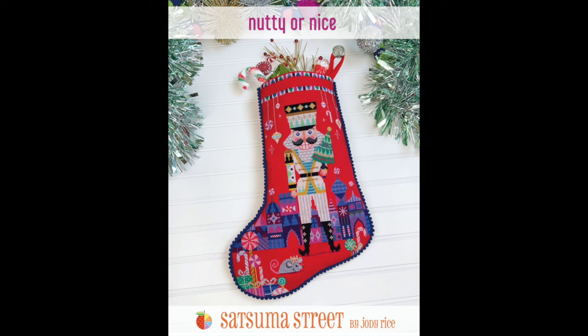That was my new start — my 14th new start for the year, and I already have my 15th planned. On 14 count Candy Apple Aida, I'm going to stitch the Satsuma Street nutcracker. The chart is called Nutty or Nice — it's a nutcracker stocking, but I don't want to make a stocking, I just want to stitch the nutcracker, so I bought the PDF and I'm going to convert it. It was actually a customer who emailed us wanting it. Candy Apple is such a good red.